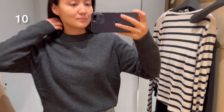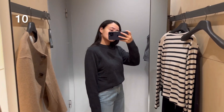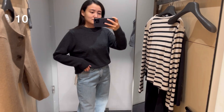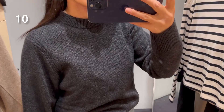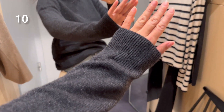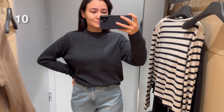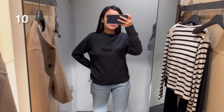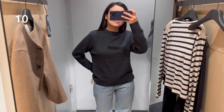Now we come to the knitwear part of the video. The first item is this jumper — it's 100% cashmere and available in many colors: black, dark brown, light blue, navy, beige, and this dark gray, which I think is just a timeless piece because you can style it with everything. I was trying size small.